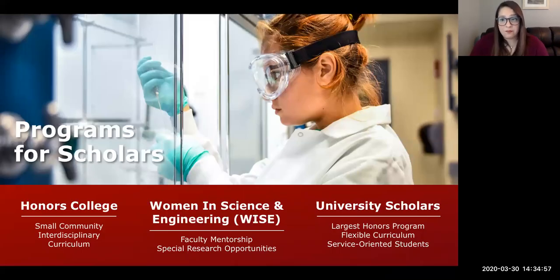We have honors programs you can apply to on your initial admissions application: the Honors College, our WISE program — Women in Science and Engineering — and University Scholars. All require high grades and test scores to be eligible. The Honors College is a curriculum-based program where honors coursework replaces your general Stony Brook curriculum. WISE is for women entering STEM fields, offering faculty mentorship, research, and networking opportunities. University Scholars is based around service with a small honors curriculum. Not all high-achieving students will be selected, but there are plenty of other honors programs to discover if admitted.